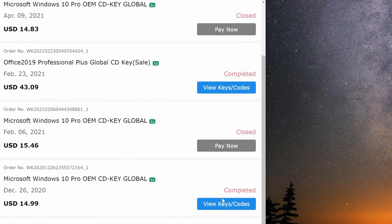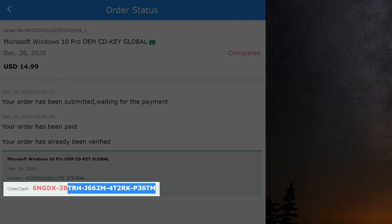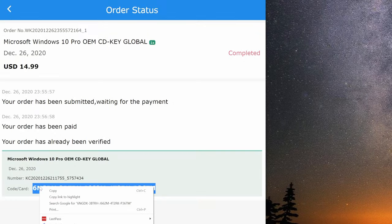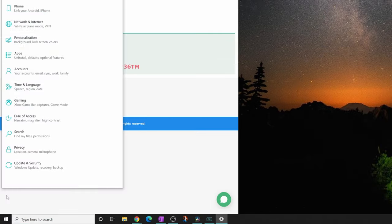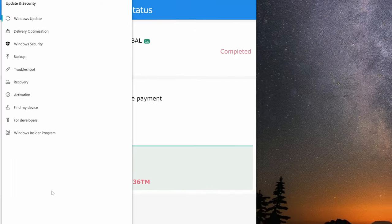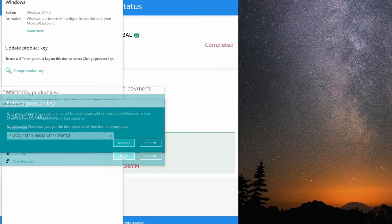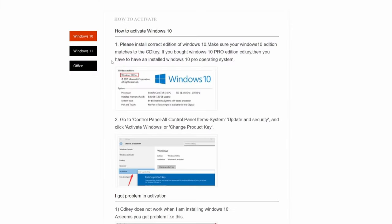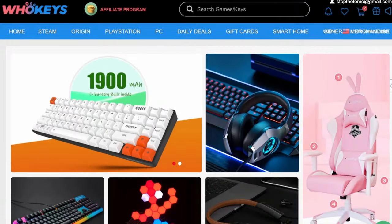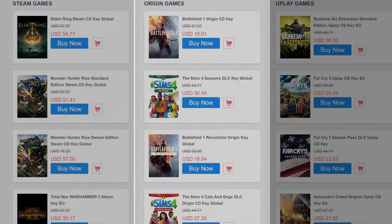To the far right, click the button that says 'View Key Codes' to see the Windows CD code. At the bottom of the order where it says 'Code Card,' the product key is to the right. Copy that long number, go to the Windows menu, click Settings, select 'Update and Security,' then 'Activation,' then 'Change Product Key,' paste what you copied from WhoKeys, click Next, click Activate, and you're done. You can download the Windows 10 Pro key and you're up and running.